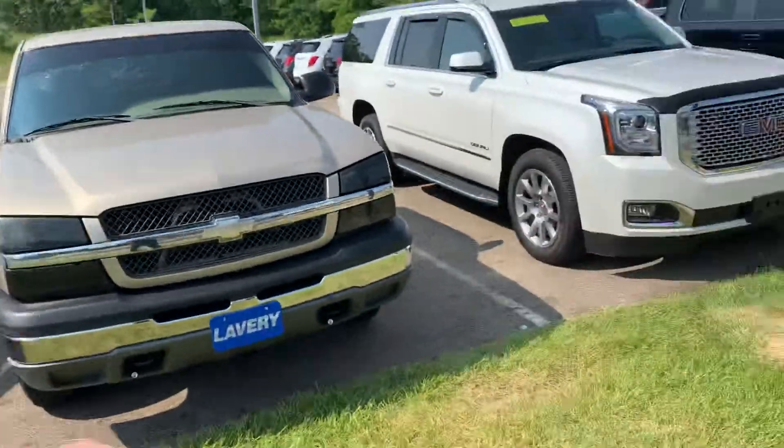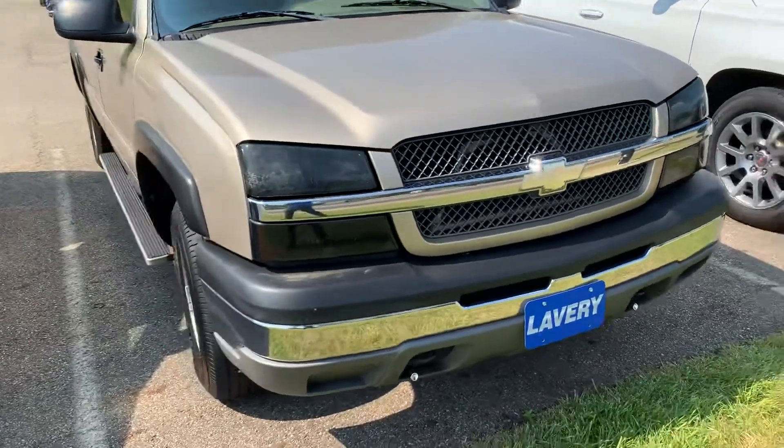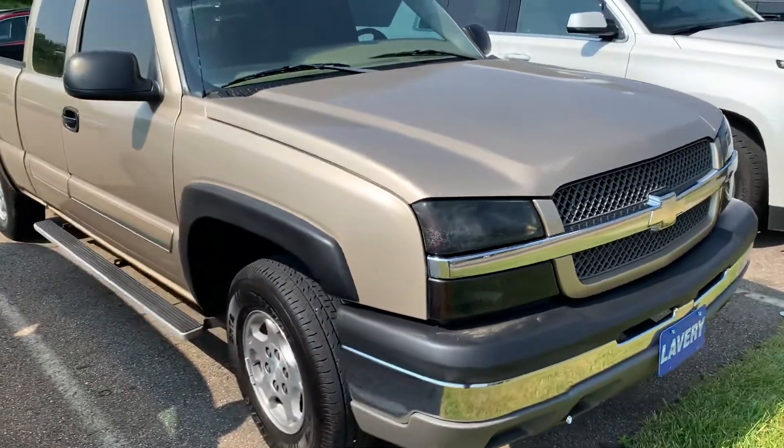Hello, this is Drew from Lavery Automotive here in Alliance, Ohio. This is a quick video on our 2004 Chevy Silverado 1500 extended cab.